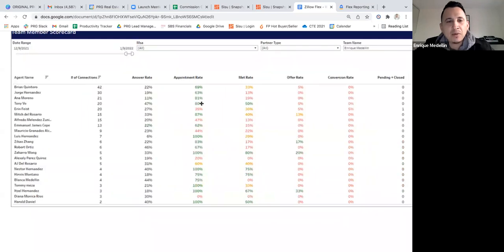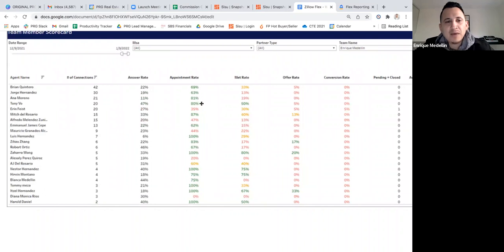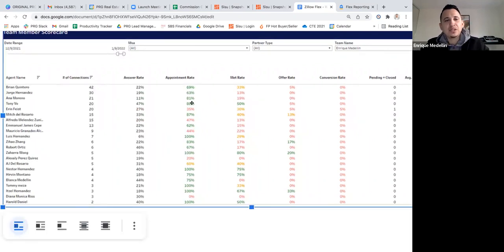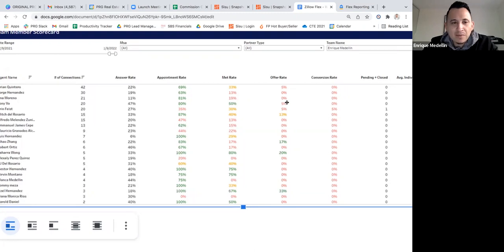Let me pick on Tony as an example. Tony had an 80 percent appointment rate out of 20 connections — so he booked appointments with 16 people. He met with 50 percent of his connections, so he met with 10 of them. Then he has a 5 percent offer rate — meaning out of 20 connections, he wrote offers for 1. So Tony met with 10 people but only wrote offers for 1. That's the big disconnect: how do we get people from 'met with' or 'showing homes' to the offer table?